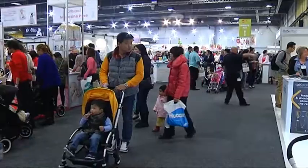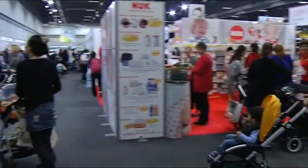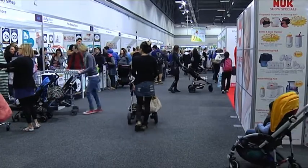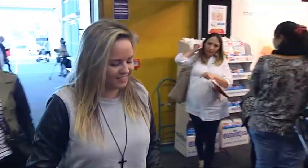Now it has 210 exhibitors and it takes up three large pavilions in the show. It's a massive consumer event that attracts between 12,000 and 14,000 adult visitors a year. We don't count the babies, but if we did we'd have many, many more. It's a hugely successful event.